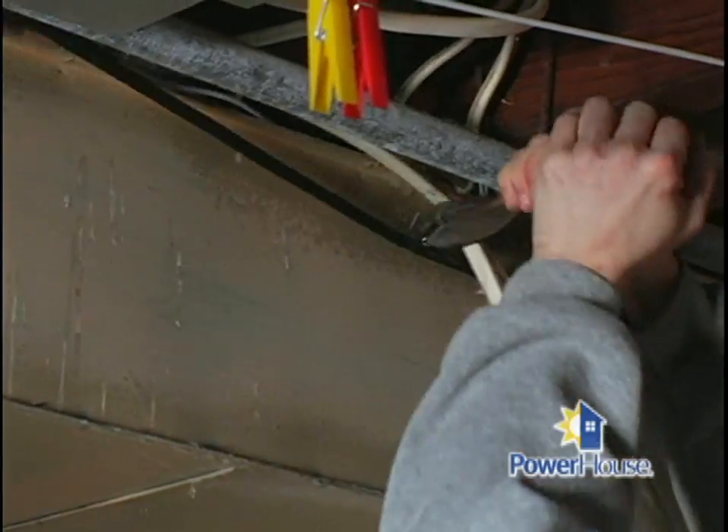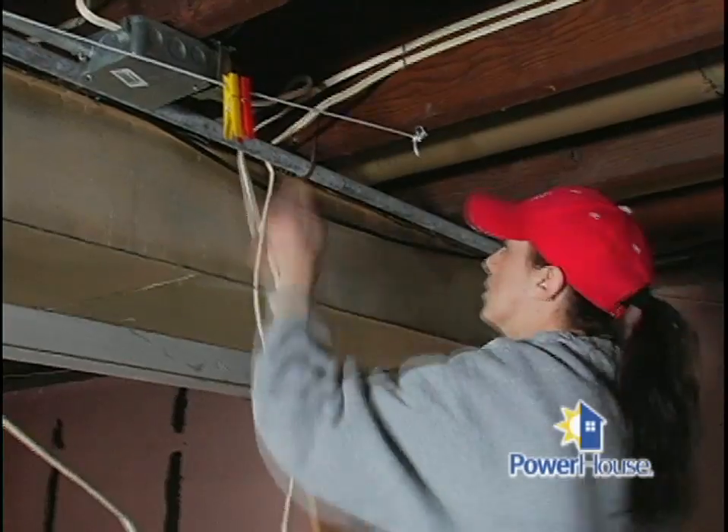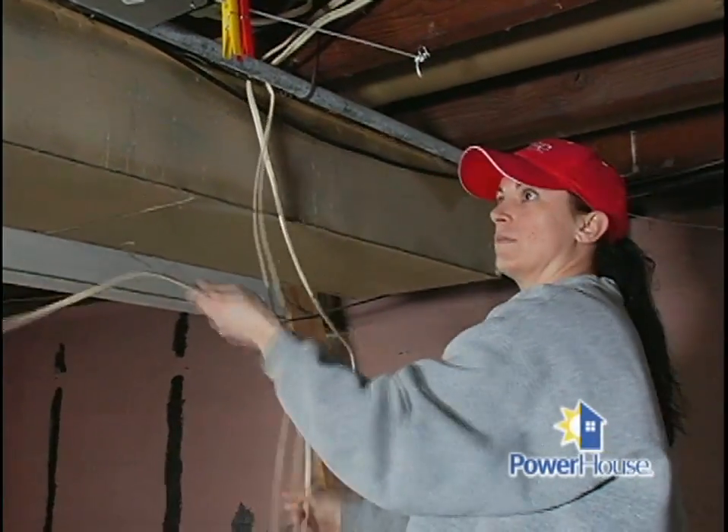There are a number of things to tackle here. Through the years the house has had different updates with the kitchen, and we're going to be cleaning up some of the Romex that's run across the basement and just updating the basement as much as we can.